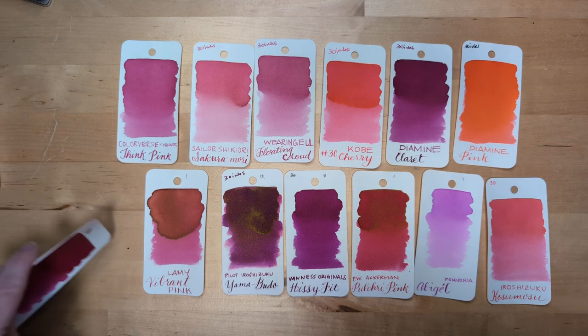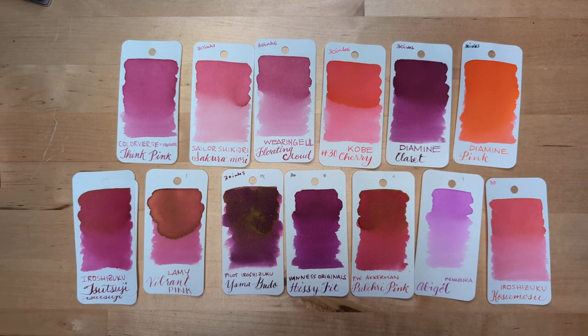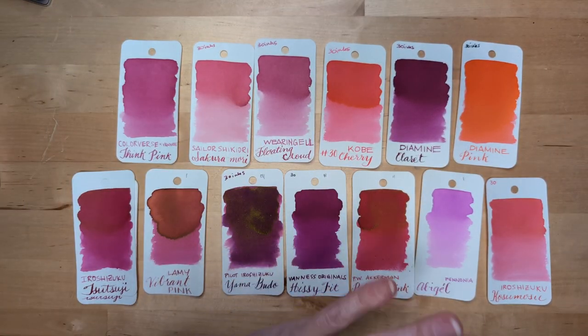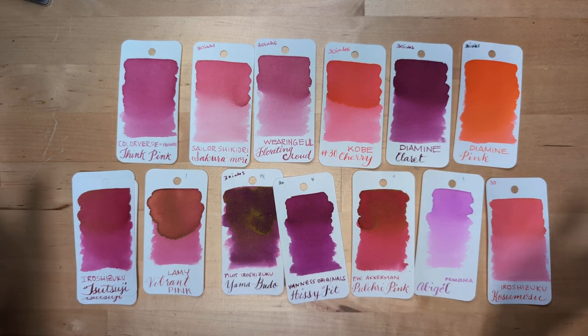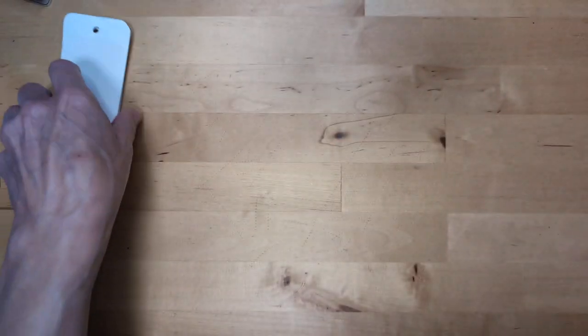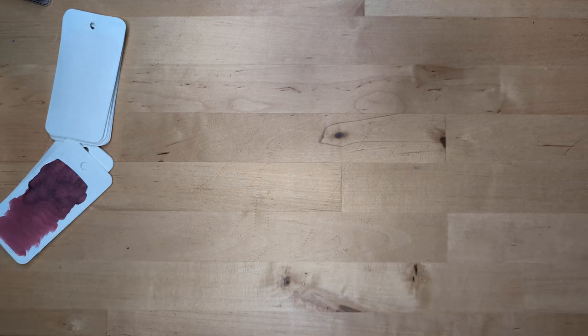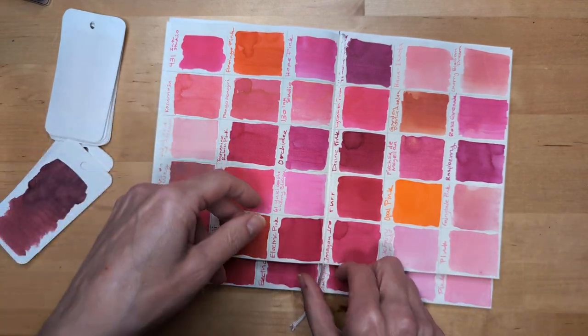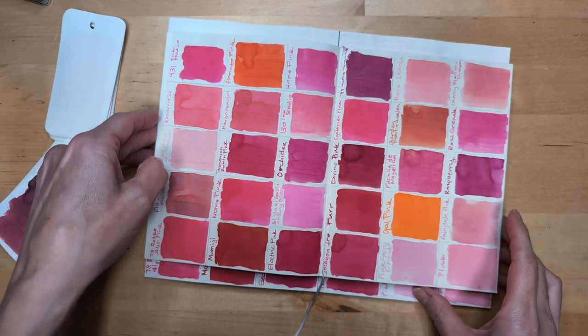So what's up next for me? I'm going to do some currently inked. My plan is to put a bunch of these pinks into pens — I already have two of them in pens. I'll do a currently inked maybe next week because I think I already have something coming out soon. And I got one of the ink vents — I got the Colorverse ink vent because I've never done it.